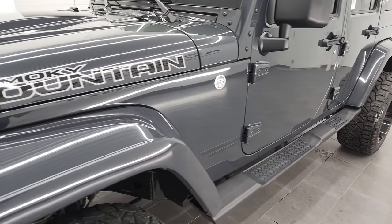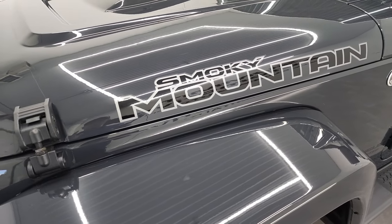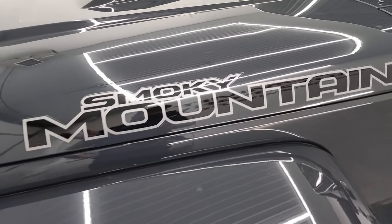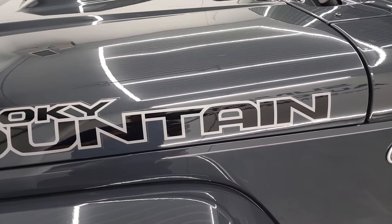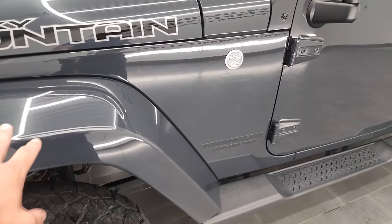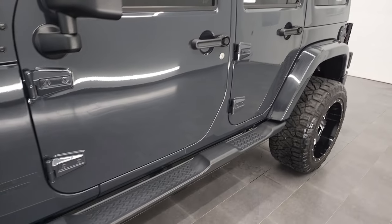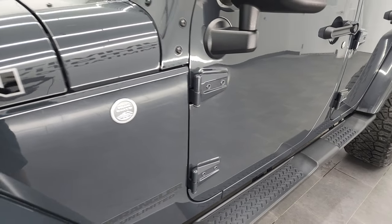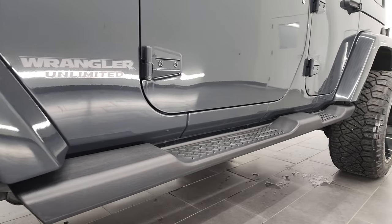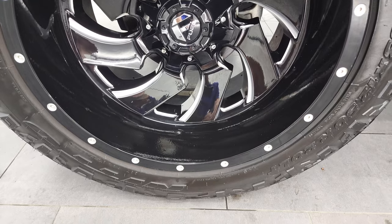Rhino Clear Coat is the color. We're gonna go over some of the Smokey Mountain Edition options — I have the original window sticker as well. You get that Smokey Mountain sticker, the color match fender flares, the color match hard top in Rhino Clear Coat — one of my favorite colors. It's part of the Sahara group and comes with the factory step bars. This one has 20-inch Fuel painted and polished aluminum rims.